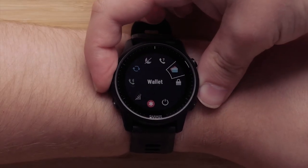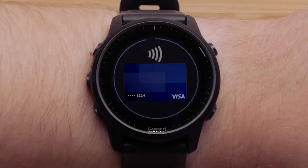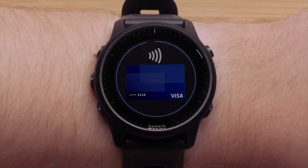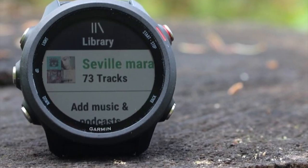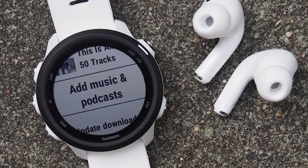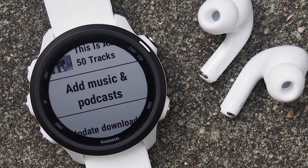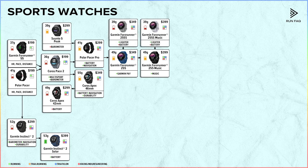Moving on, we can add an NFC chip for purchasing to get the Garmin Forerunner 255 — with this watch you can buy a snack or some water on your run. This model also has an edition with built-in music called Garmin Forerunner 255 Music, with 4GB of storage, so your runs can be much more fun and you can leave your phone at home. The previous two models have a smaller edition called the 255S — it is lighter, but the battery life is a little worse.